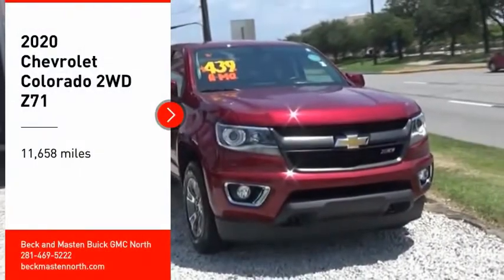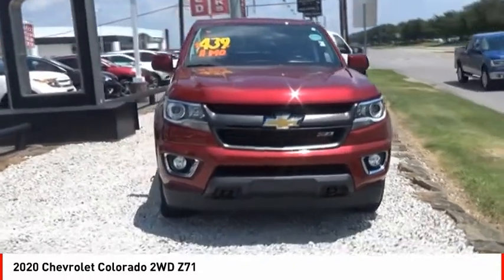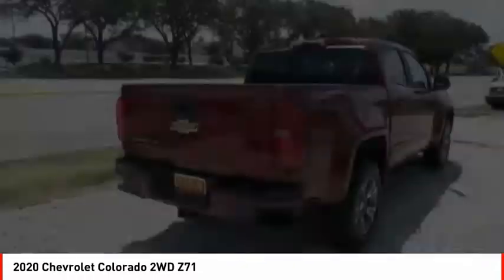Come test drive the 2020 Colorado. Great hauling capability, powerful, rugged, and a great Chevy price. Colorado is it.